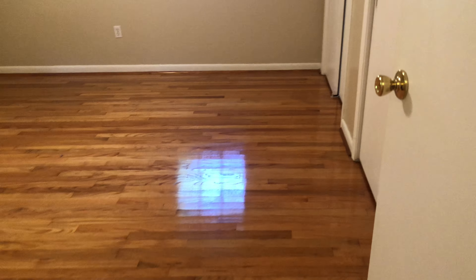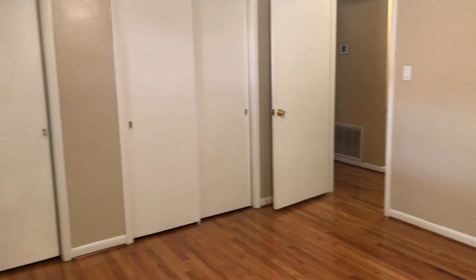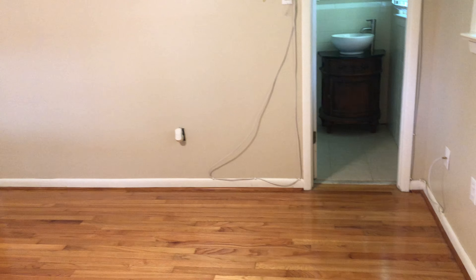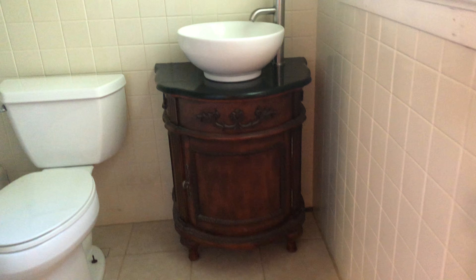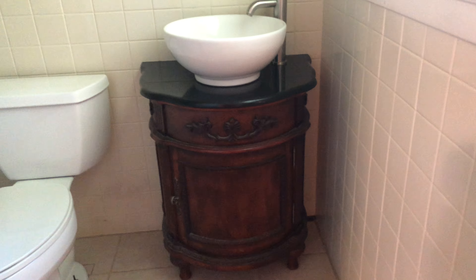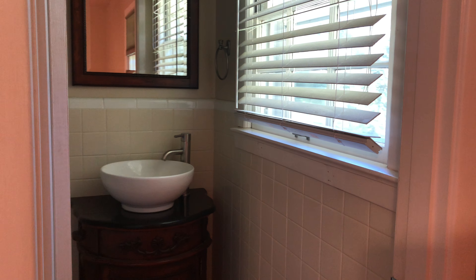We're coming into the master. Look at those hardwood floors — they're just beautiful. You've got windows on two sides and double closets. It's a very nice space, big enough for any size bedroom furniture. Into the master bath with its tile floor, beautiful pedestal sink, and a tub-shower combo. There's a nice window in that bath for some natural light as well.